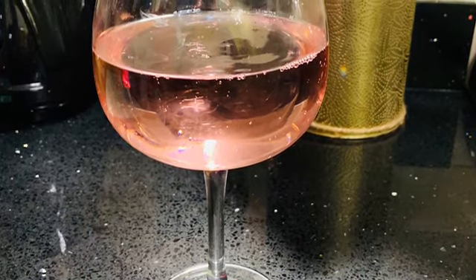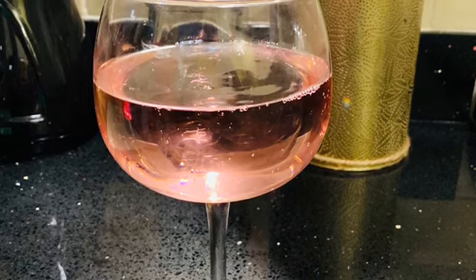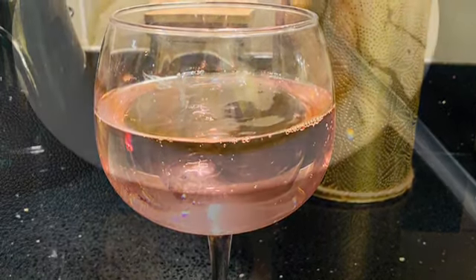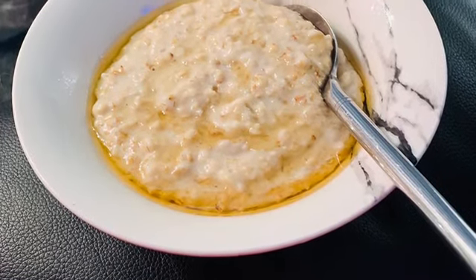I really fancied a lovely raspberry G&T so I treated myself to one of those to watch the telly. And this is porridge for breakfast.